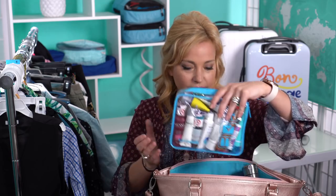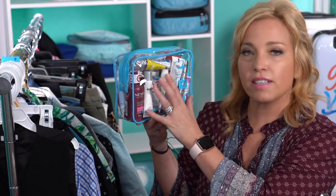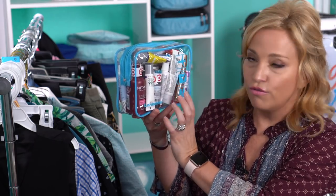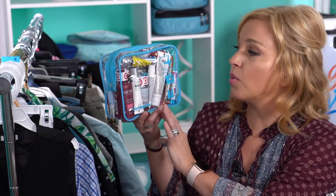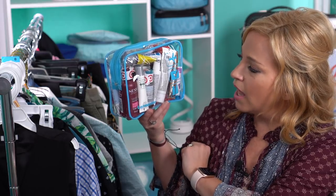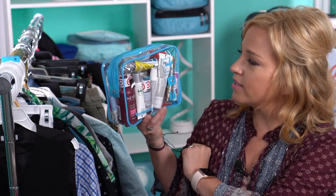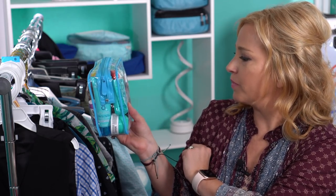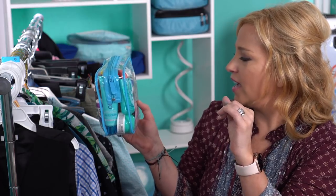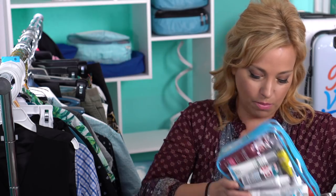Last in the carry-on bag are our TSA liquid bags — fully compliant with the 3-1-1 rules for flying within the USA. Inside you'll find shampoo, eye makeup remover, chapstick, toothpaste, hair gel for the boys, shaving cream, a small amount of sunscreen, and body lotion. We pack one liquid bag for the whole family and keep it pretty minimal.